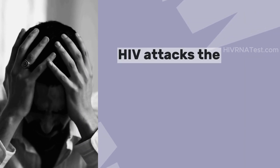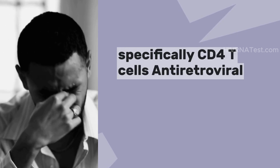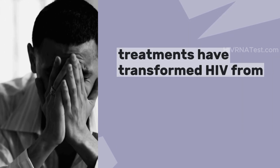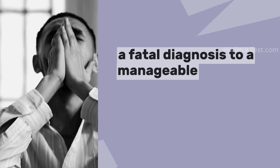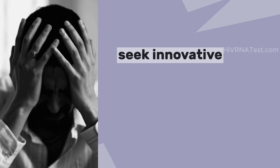HIV attacks the immune system, specifically CD4 T cells. Antiretroviral treatments have transformed HIV from a fatal diagnosis to a manageable chronic condition. Ongoing research continues to seek innovative approaches to treatment.